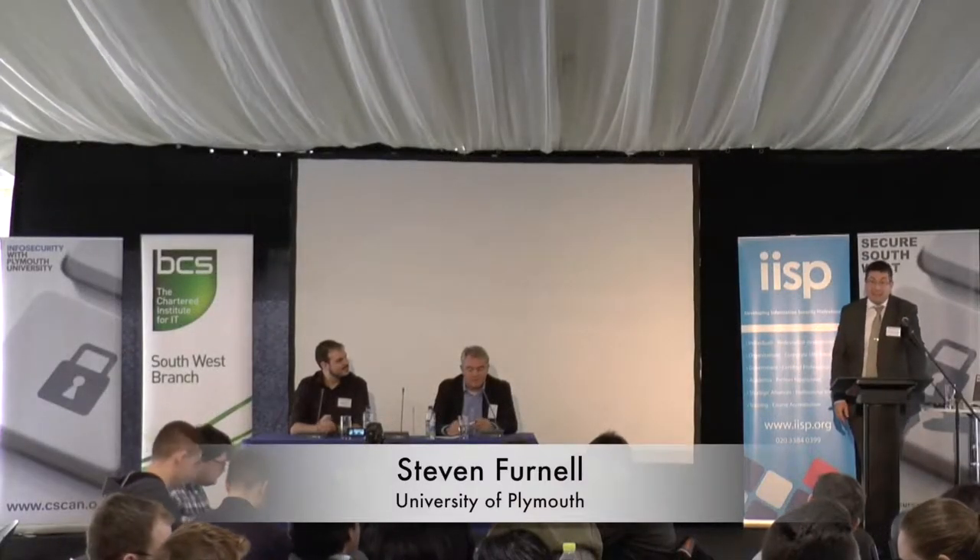The panel topic is: 'What's the problem - technology or how we use it?' Today's technology landscape presents an ever-widening range of devices for personal and business use. Security demands mean technology needs to be controlled to reduce organizational risks, creating a conflict between the inherent capabilities of technology, the desires of users, and the needs of the business.